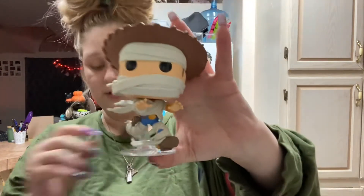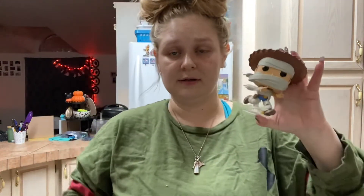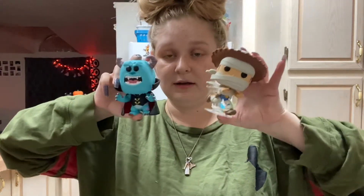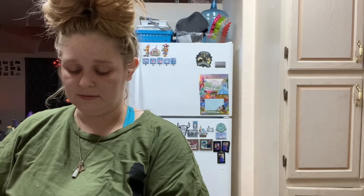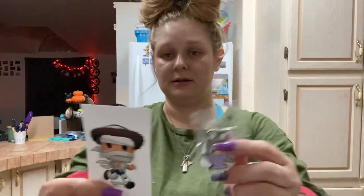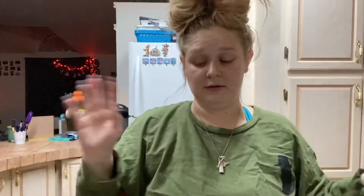Overall, this box was definitely worth the $30. I think the Funkos are awesome — they're obviously Halloween themed — and I don't have either of the characters, so that's cool. Between the shirt, the decal, and the pin, everything together, I think it was definitely worth $30.